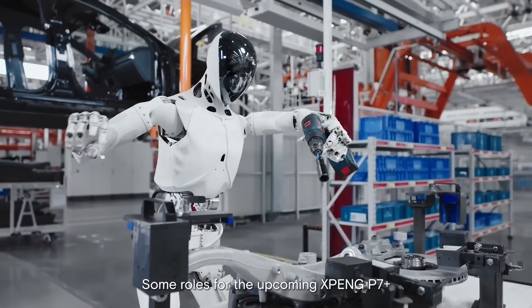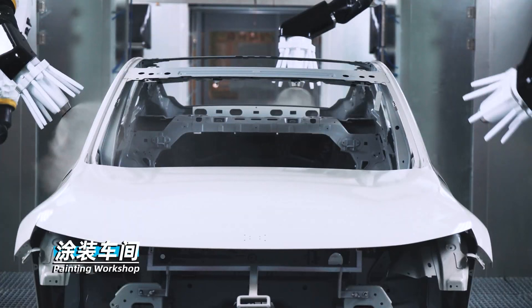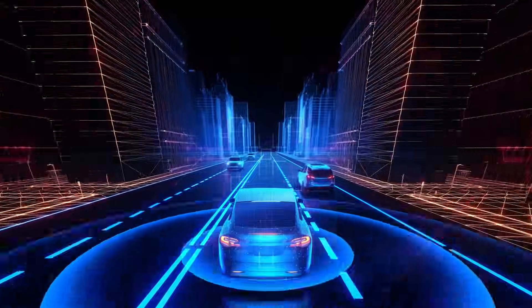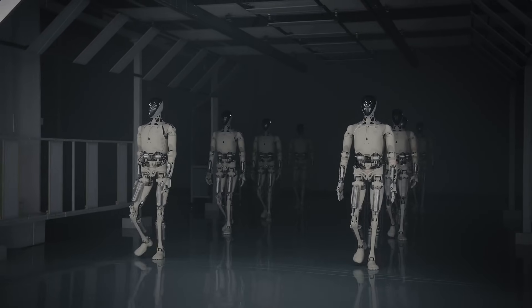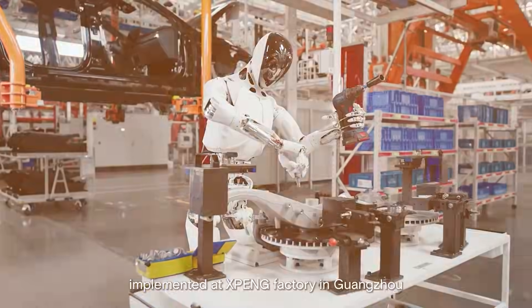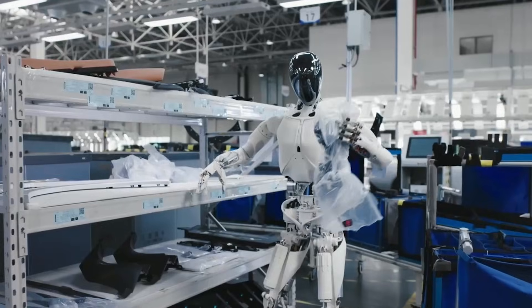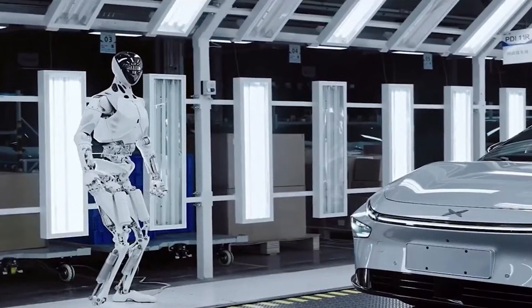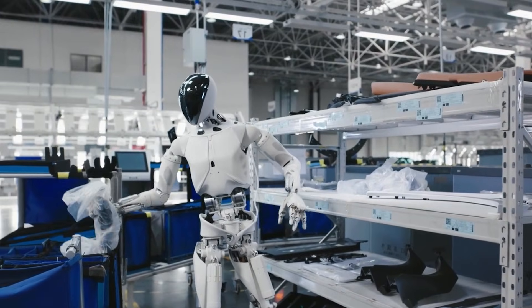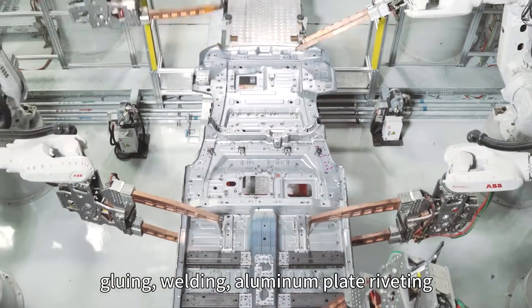X-Peng isn't a small startup figuring out manufacturing from scratch. The company has EV factories already capable of building complex machines at scale, supply chain systems designed for high-volume electronics, robotics engineering talent, and deep software infrastructure from self-driving systems. These advantages allow X-Peng to industrialize robots much faster than companies without manufacturing experience. X-Peng is already running Iron robots in its Guangzhou factory, performing repetitive tasks and carrying items right now — providing early performance data to refine joints, hands, motors, and durability.